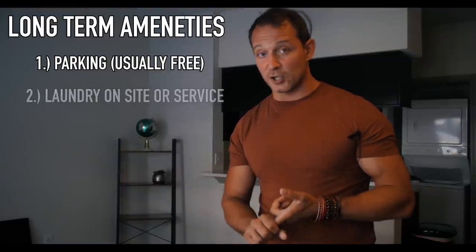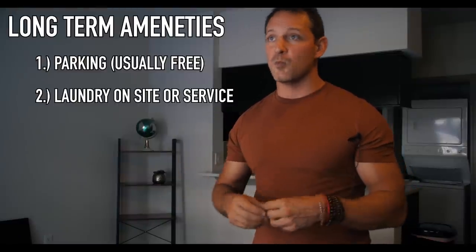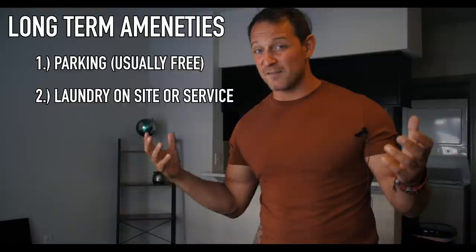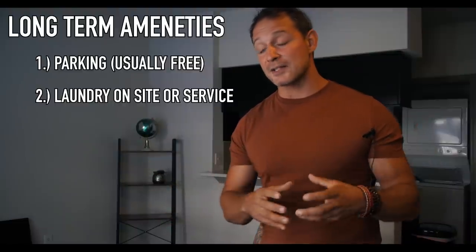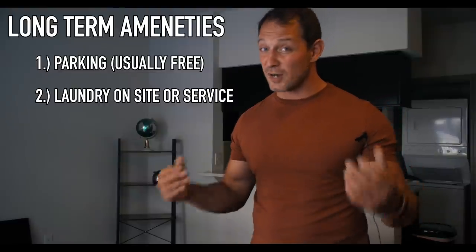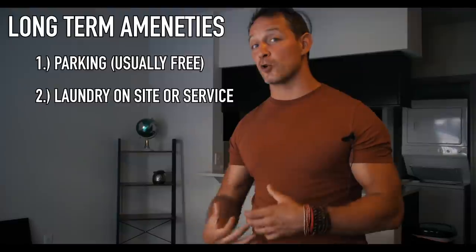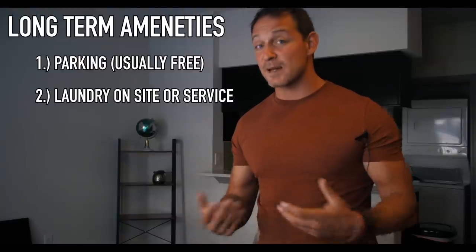For laundry, you either provide a laundry service, a washer and dryer in the unit, or worst case a washer and dryer in the facility. You do that so people can do their laundry, because anybody who stays more than a few days will obviously have laundry to do. If you can't allow somebody to do everything they would normally do at home, you can't expect somebody to stay long term.